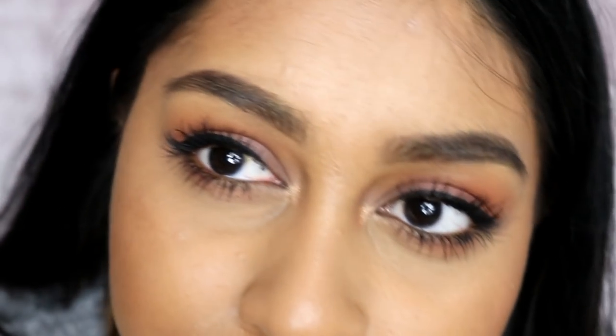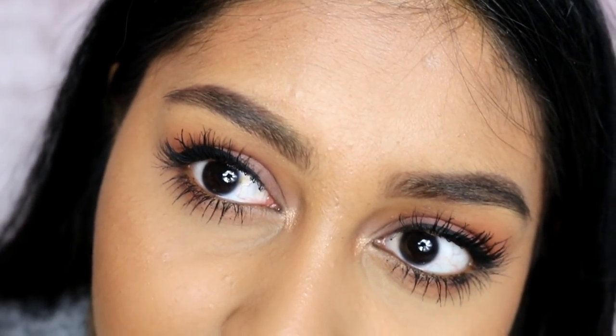I just couldn't blend my eyeshadow perfectly today — I just wanted to put it in my crease and that's it. That's the concealer. So far I'm a bit iffy on the concealer and quite happy with the foundation, but we shall see how this looks by the end of the day.